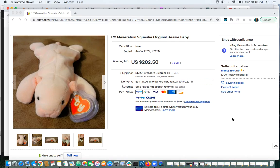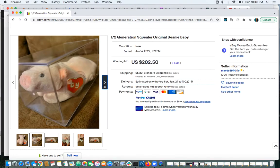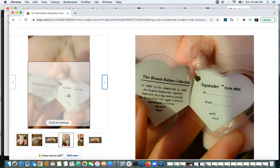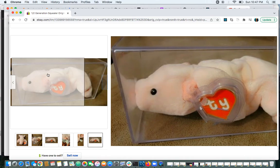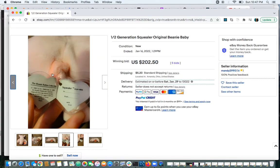Beanie Fanatic here. This was an eBay auction for Squealer the Pig, second generation. It looks like it's not mint — the hang tag isn't completely damaged, so it looks close to mint but not quite, which lowers the value a bit. It ended at $202.50, which is pretty good for a second-gen Squealer.